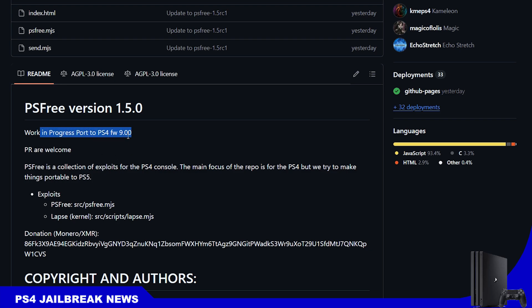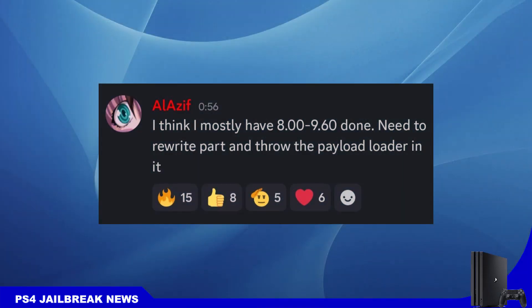Developer al-azif is also working on this. He says he's almost done and it's going to cover firmware 8.60 up to 9.60. This officially means that you will no longer need the USB drive for PS4 9.00, and you will be able to jailbreak through webkit by going to your PS4's web browser.